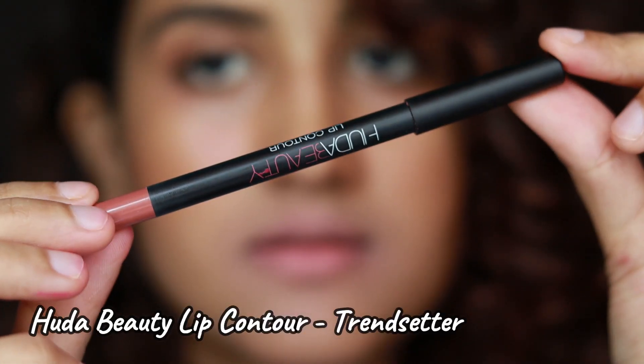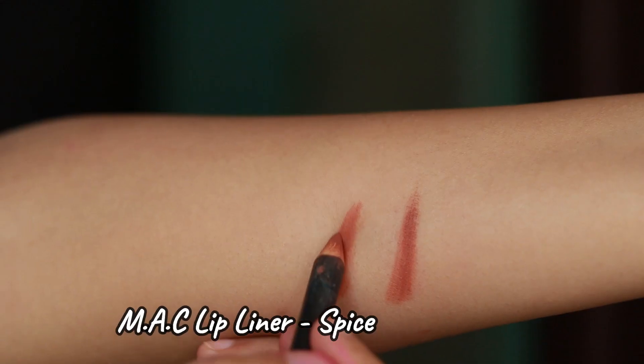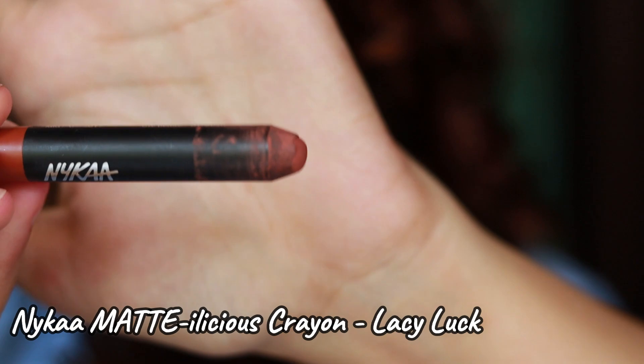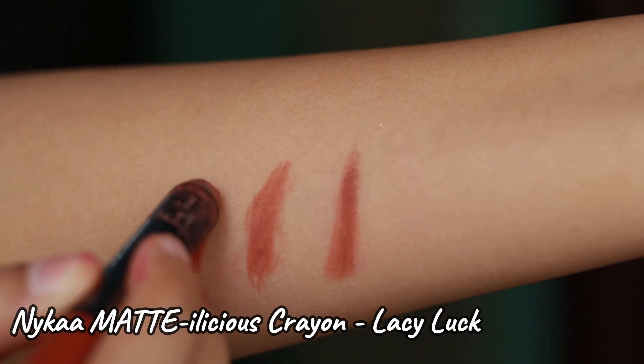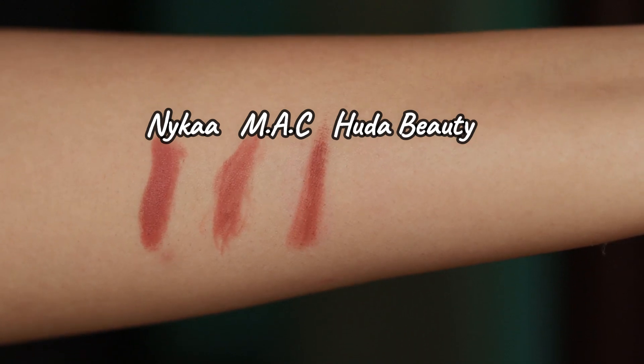The next one is the Huda Beauty Lip Contour in the shade Trendsetter, and also this MAC lip liner in the shade Spice — these both look really similar. The dupe for them is the Nika Mattelicious Crayon in the shade Lacy Luck. All of these are warm nudes; I love warm nude shades.